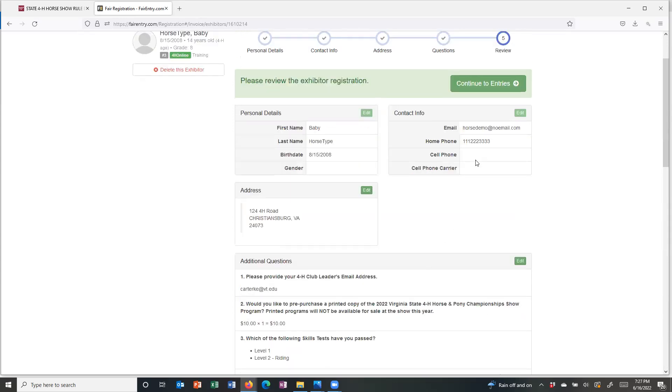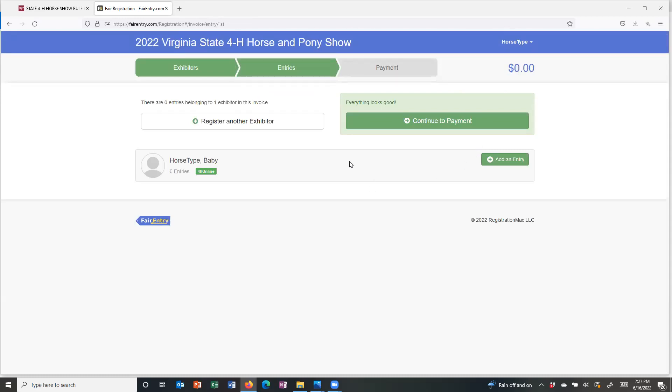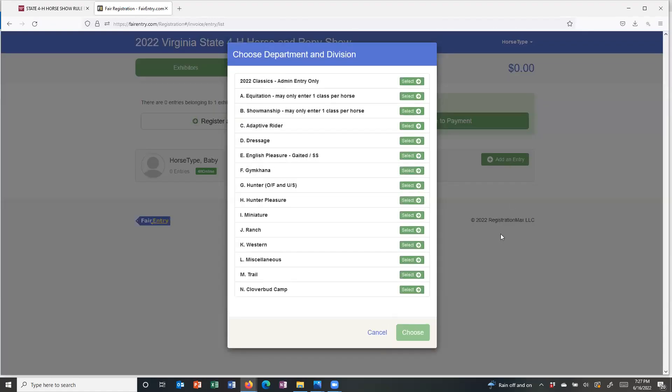Once everything looks correct, I'm going to continue to entries. This is where a lot of folks get hung up — they hit 'continue to payment' thinking they're done because they've put their information in. But at this point, the only thing we've done is put the exhibitor's name and information in. We don't know anything about the horse or horses or the classes you want to enter. So we're going to click 'add an entry,' and it will show you all of the departments and divisions that are available for you to enter.